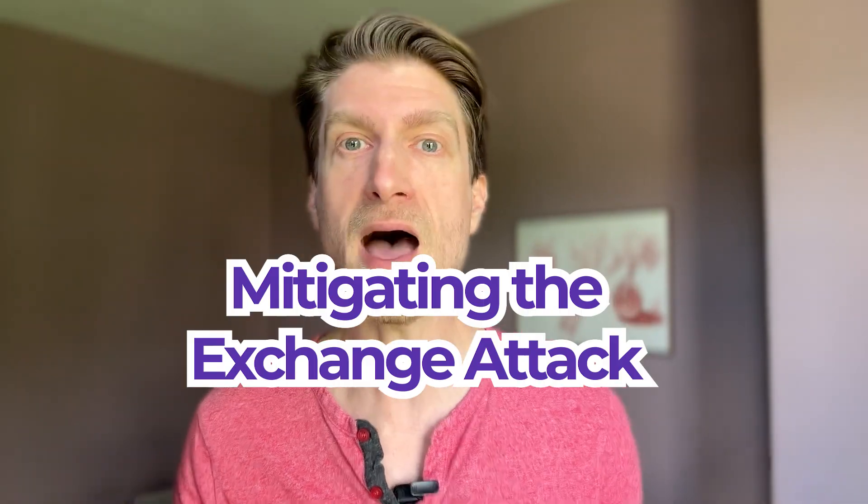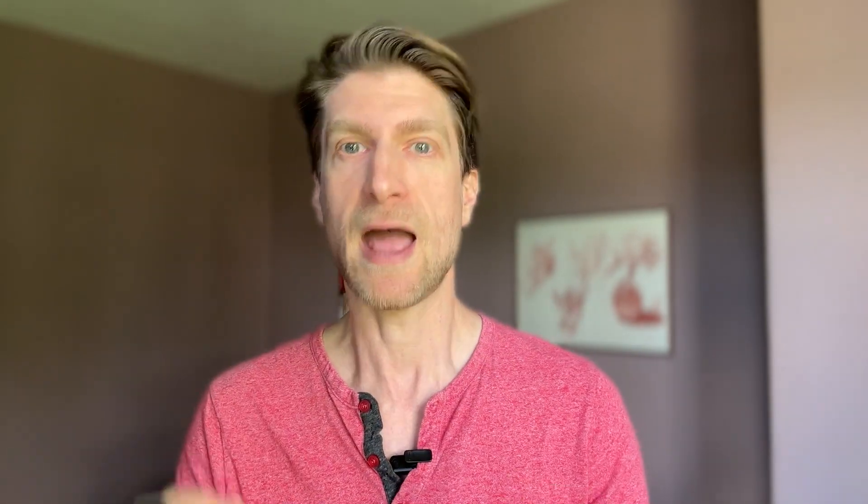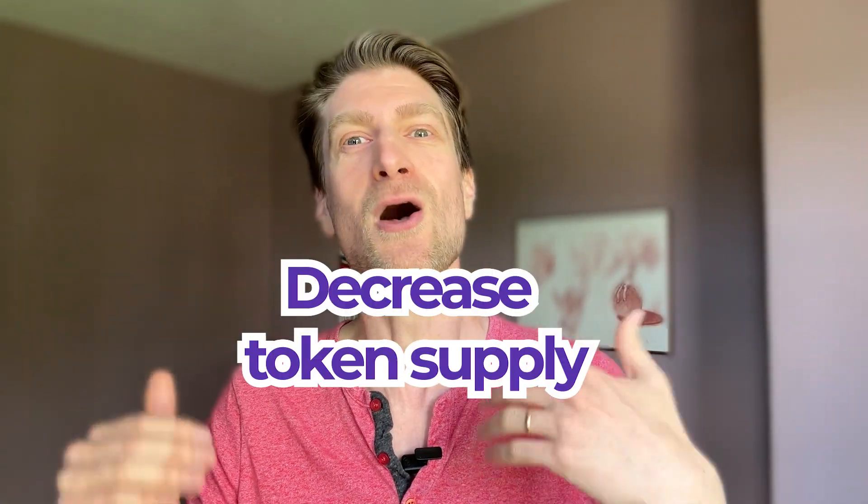Proof of Burn dramatically increases the risk of mounting an exchange attack by requiring participants to burn, or literally destroy, coin tokens in order to acquire virtual hash power, which gives them the ability to run validator nodes and influence governance without having to do any proof of work. You first have to decrease the token supply in order to acquire a portion of the 2% yearly token inflation by running the network, and all of that inflation is directed toward validators, or what we call block producers.